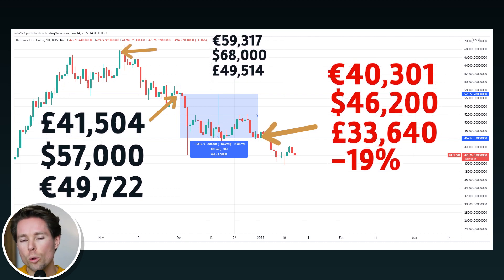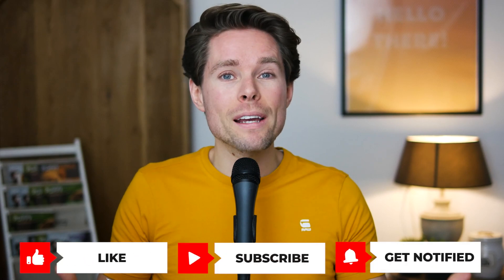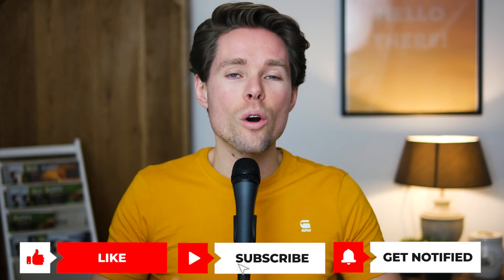Obviously I don't believe Bitcoin is a scam or will go to zero, but I can't tell for sure — and therefore I'm not putting in all my life savings. Anyway, thanks for watching. Make sure to subscribe and leave a comment if you want to say hello or ask me a question.